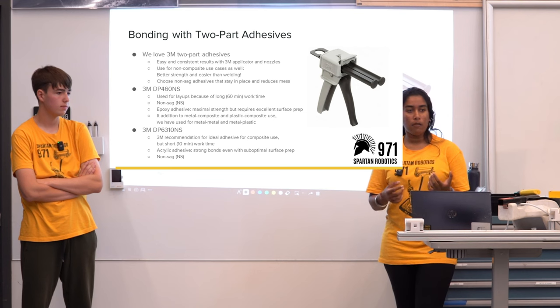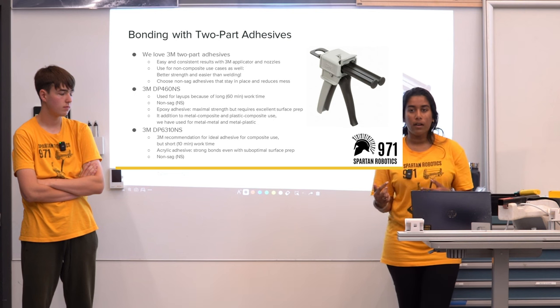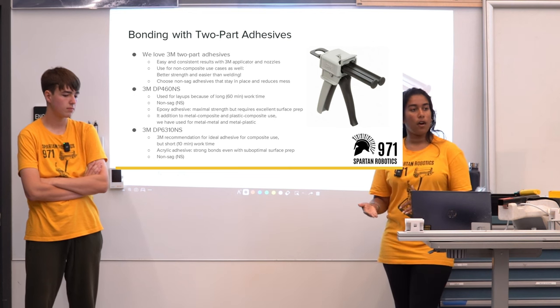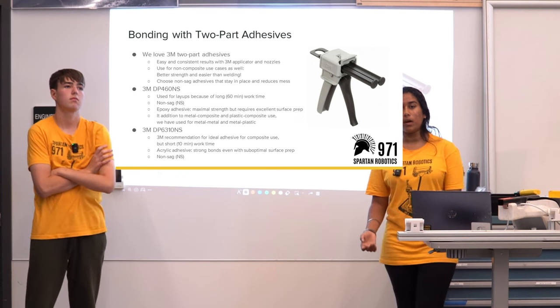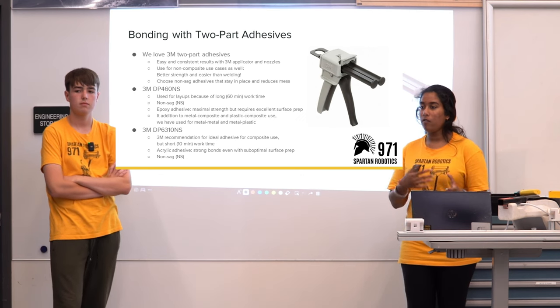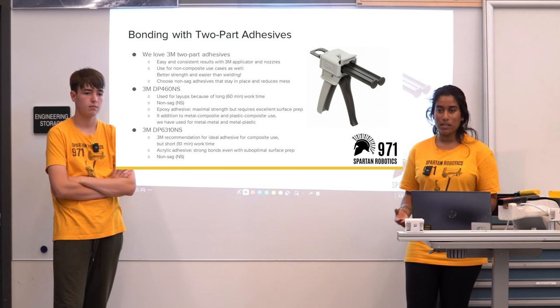These adhesives can be used for non-composite cases as well — they have better strength and are easier than welding. We choose non-sag adhesives that stay in place, reducing mess. For our larger carbon fiber pieces we use 3M DP460NS. A longer work time means less time pressure when there are many steps involved.